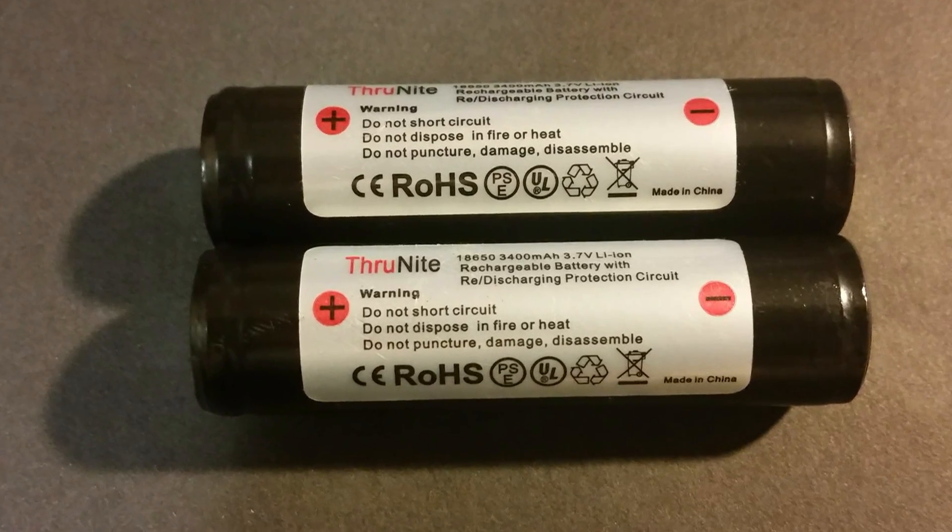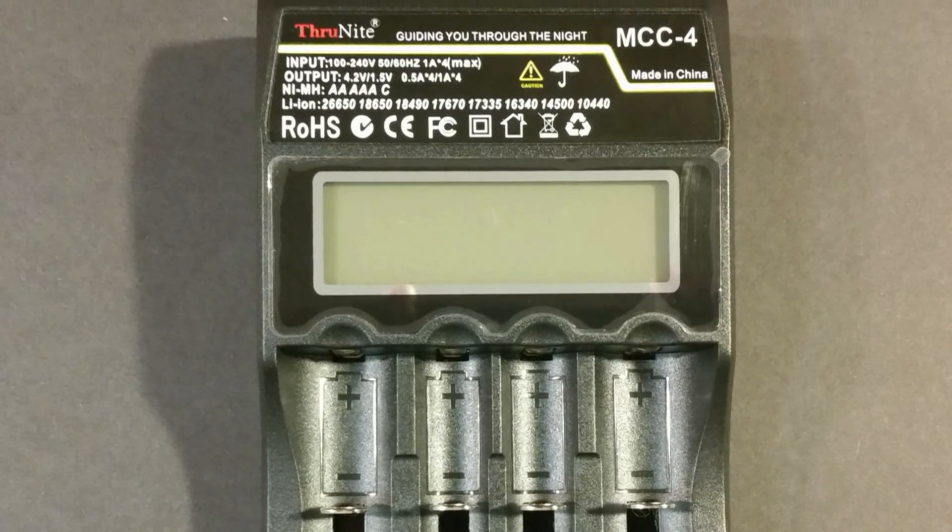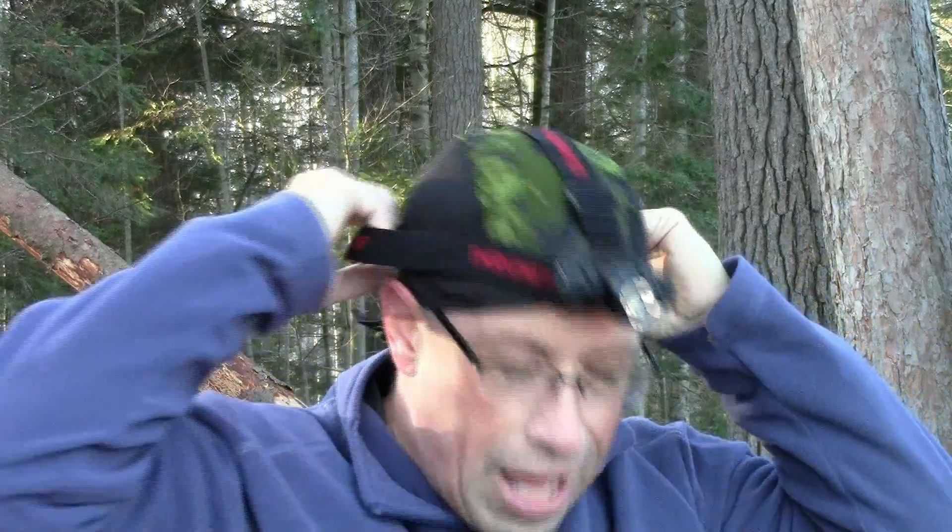So back on the ThruNight website I ordered a couple of 18650 batteries. For the sake of argument, the flashlight was $40 and I was now into another $30 for 18650 batteries — this thing was getting a lot more expensive than I originally planned. Then I realized I had no way to charge them, so back on the ThruNight website to purchase a battery charger. All in, I was over $100 Canadian in order to make this flashlight work.